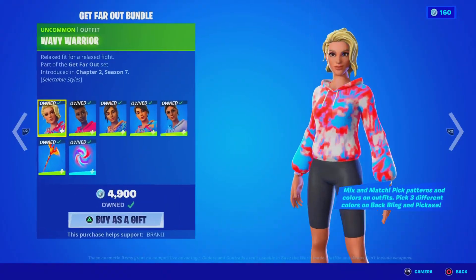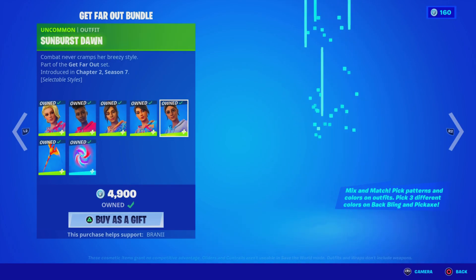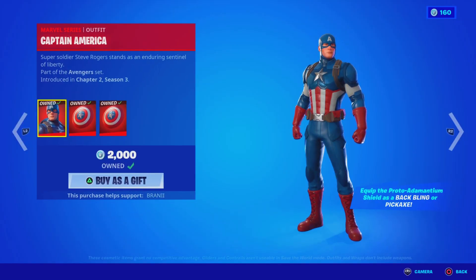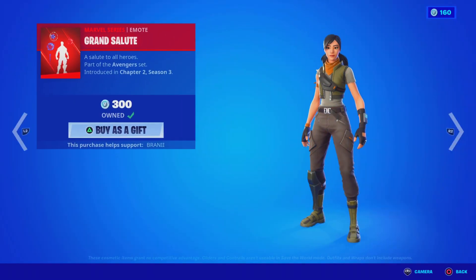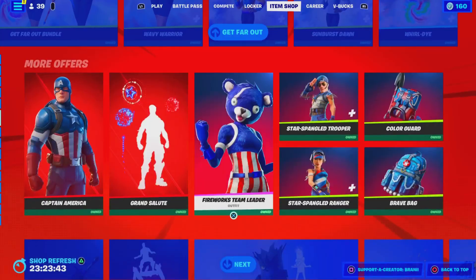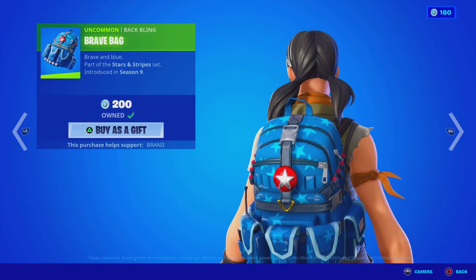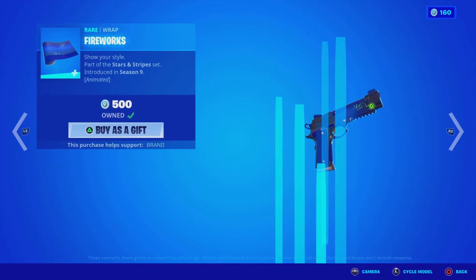The Get Far Out Bundle has all of the tie-dye skins — this is a great bundle. You guys can customize it at your own color with the bag bling and the pickaxe; it's well worth it, or you can purchase it separately. And then we have the 4th of July cosmetics. We got the Captain America skin with the bag bling, the pickaxe, and the Grand Salute Emote. We have the Fireworks Team Leader with the bag bling. The Star Spangled Trooper. The Star Spangled Ranger. The Color Guard uncommon bag bling. The Brave Bag uncommon bag bling. And the Fireworks Animated Wrap, which is pretty dope.